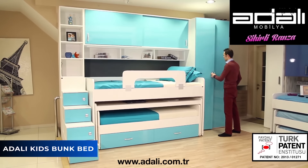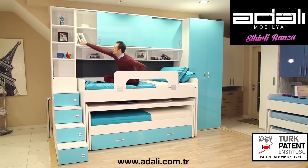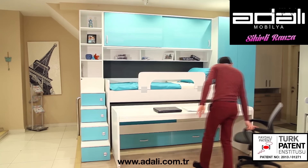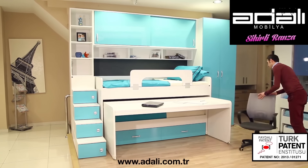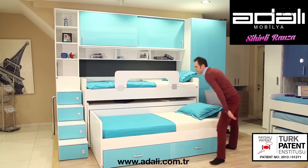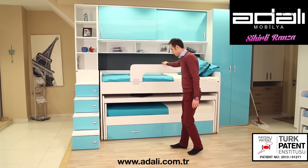When it comes to kids' beds, the Adali Kids Bunk Bed should be your top pick. It's a blend of vibrant colors and practical features that solves the storage problem. Unlike typical bunk beds that are plain and take up too much space, this one includes a slide-out bed underneath and several drawers on the side, making storage a breeze. The steps leading up to the bed also serve as extra drawers, adding to the functionality.